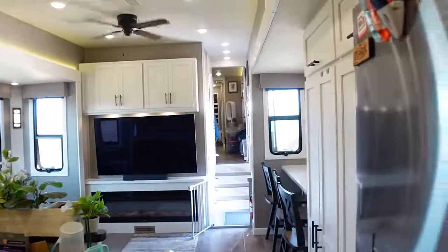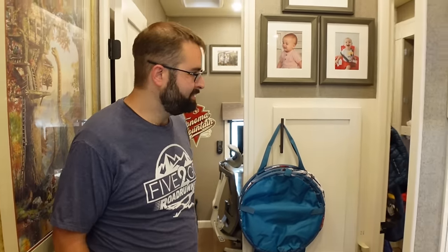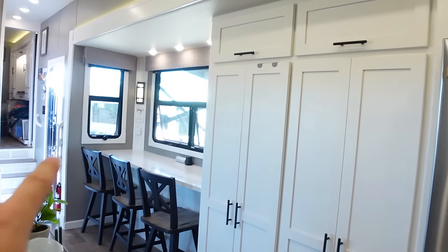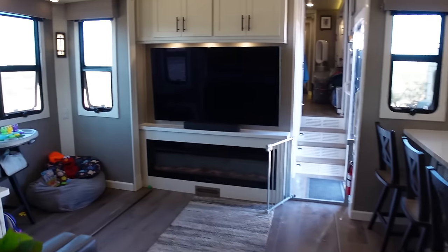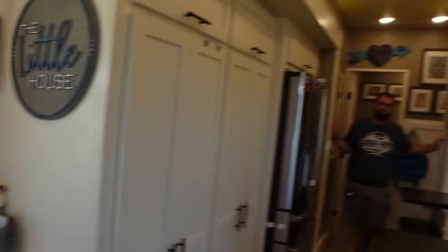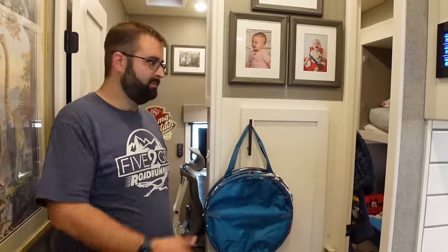Doing a quick reorientation of the five slides: one large 15-foot slide in the kitchen/dining area covering the pantries and refrigerator; one smaller slide for the living room furniture; one slide in the master bedroom; the opposing vanity slide; and one slide in the boys' room.